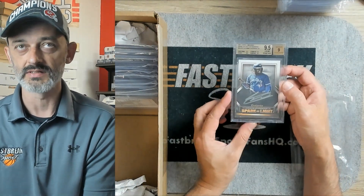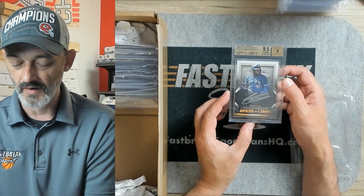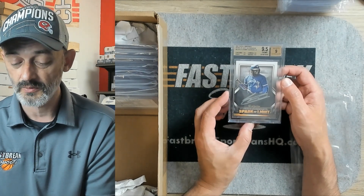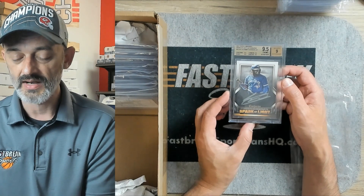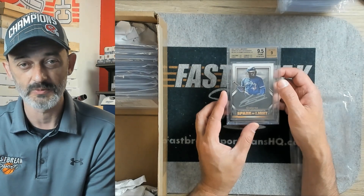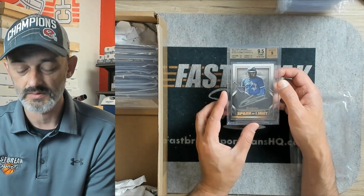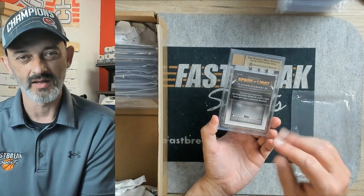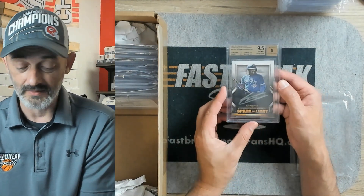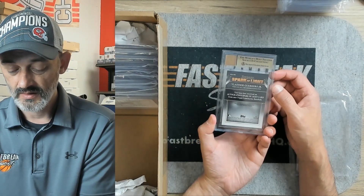Wow, this is incredibly nice. This is the Luminaries Spark of Light Autograph — Vladimir Guerrero. It got a 9.5 on the card, a true 9.5, 9.5s across the board on the subs. The autograph got a 9, and that happens sometimes with the paint pens they use. Beckett's pretty hard on them, because they're not fine-tipped — they're a wider-tipped pen. So I think Beckett takes off for the aesthetic look to it. Incredible card — they're going to be super happy with this.